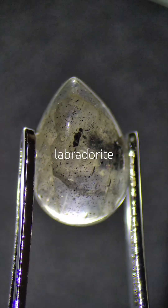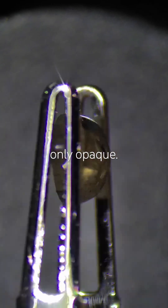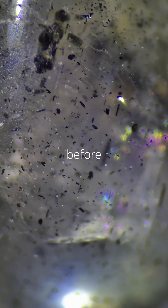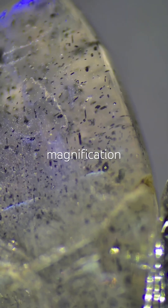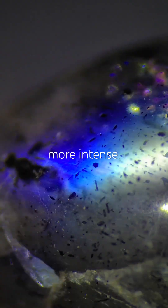And apparently, labradorite can also be transparent or translucent, not only opaque. I genuinely did not know that before today. Under magnification, I see plenty of ilmenite inclusions, and the labradorescence becomes even more intense.